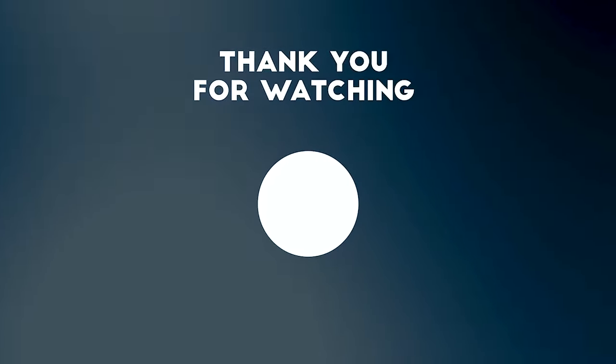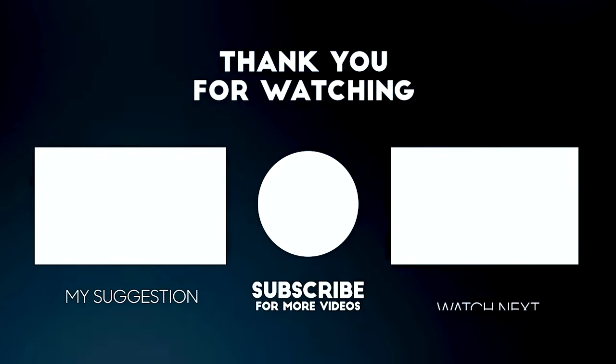Let us know in the comments if we've missed any energy-saving tips here in Las Vegas or across the United States — we thought these were our top 10 most effective ways to save some money. Make sure you hit that like button and subscribe to my channel. We also talk a lot about Las Vegas living and Las Vegas neighborhoods. Thanks so much for watching — we'll see you on the next one!